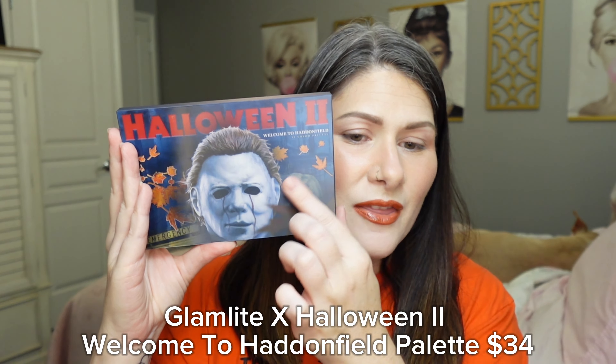This collection also includes a lip kit with a lip liner, lipstick, and gloss retailing for $22. There are two different mirrors — one shaped like a knife and one shaped like Michael Myers's face — and it also includes a bag. I'll have everything in this collection linked and listed down below in the description box, as well as everything I use in today's video to complete these looks.